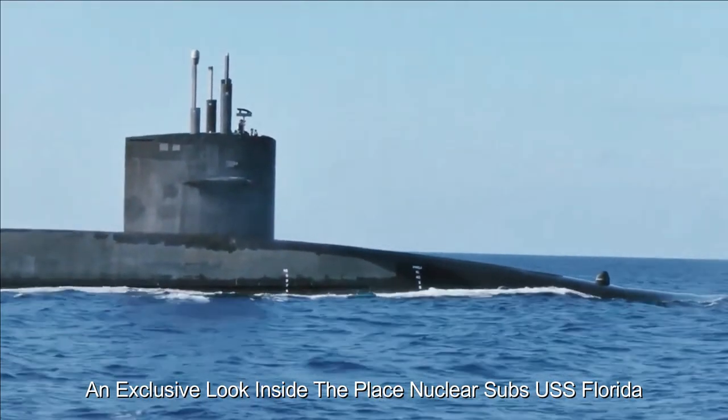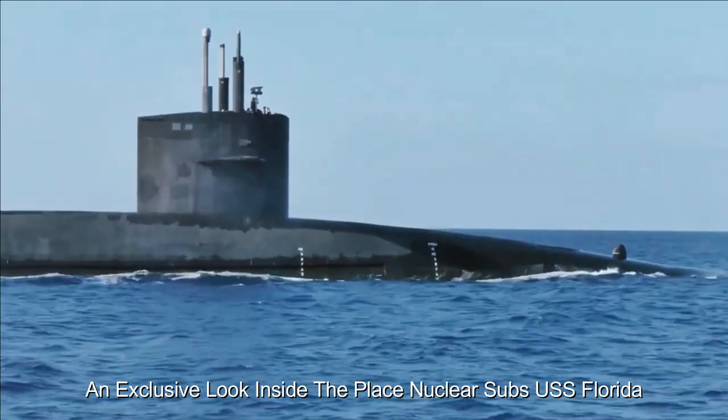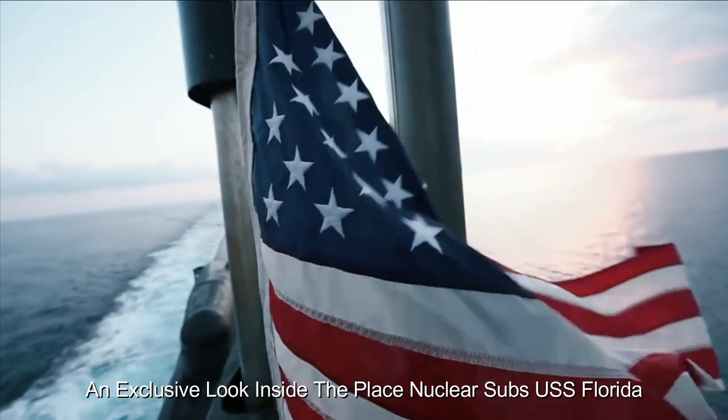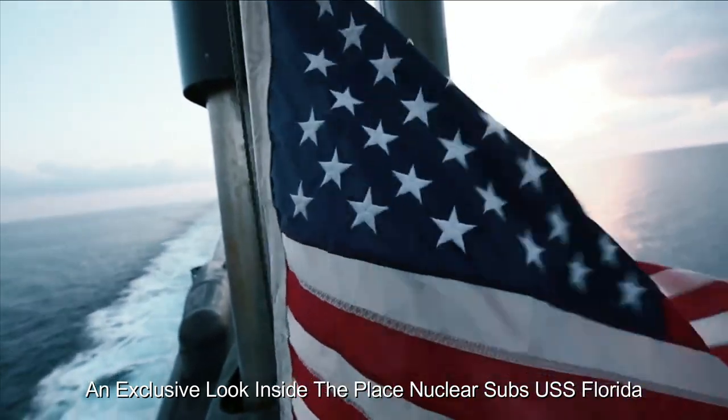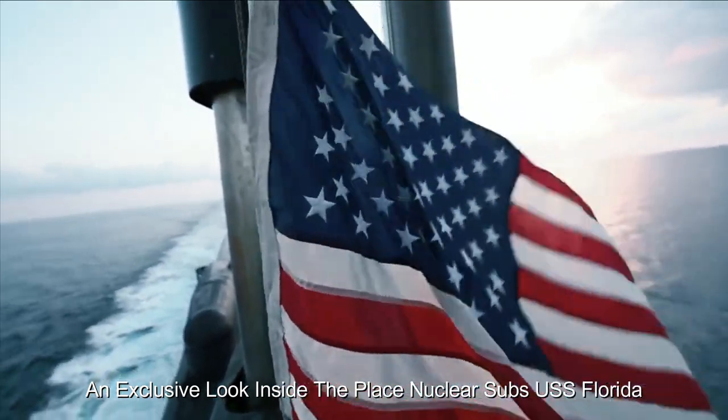Communications is critical, and the USS Florida offers a sophisticated suite of equipment to maintain contact with submarines and other command centers. This technology makes it possible to share important information in real time while maintaining stealth.